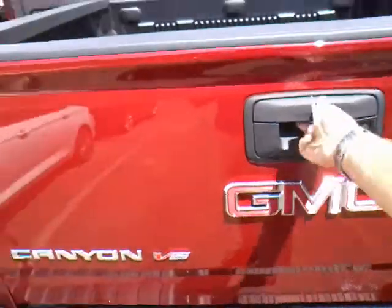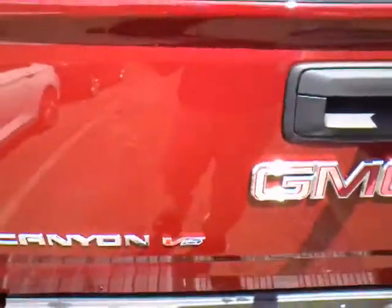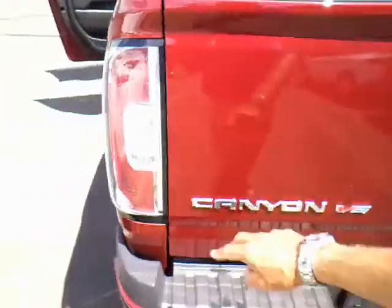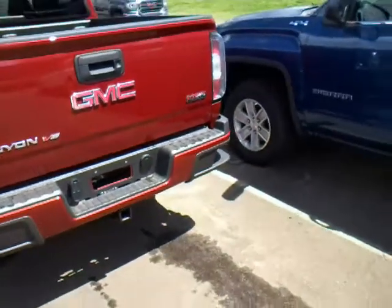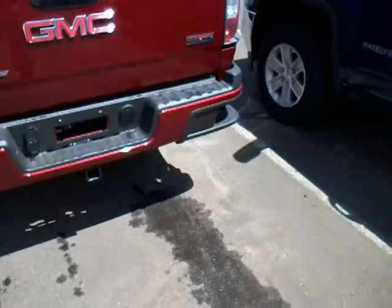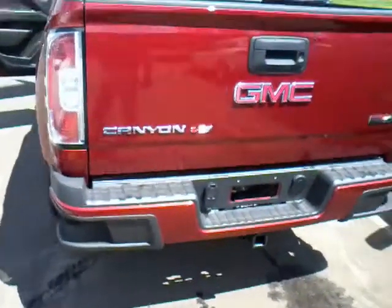Backup camera, locking tailgate. This model has an easy-drop tailgate — some of our others do also. Easy close; everything is laser aligned. You probably noticed I did not have to slam that tailgate to close it — it just latches very easily. Lexan rear covers, seven times stronger than glass. Trailer towing is available with your hookup — seven prong and four prong. Winchable spare tire; the vehicle does have roadside assistance.